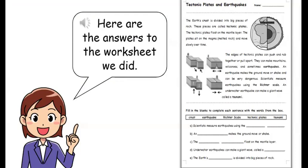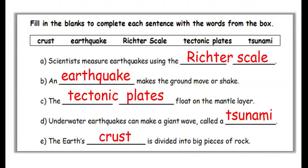Here are the answers to the worksheet we did. Scientists measure earthquakes using the Richter scale. An earthquake makes the ground move or shake. Tectonic plates float on the mantle layer. Underwater earthquakes can make a giant wave called a tsunami. The Earth's crust is divided into pieces of rock.